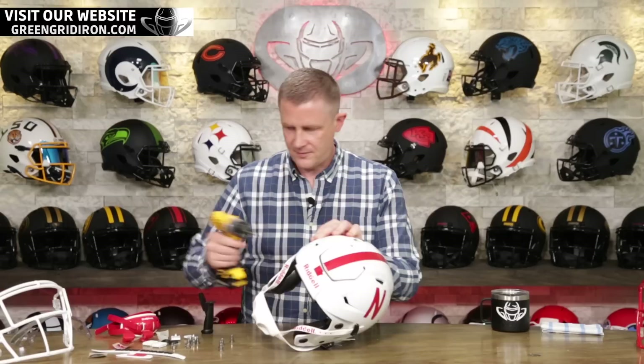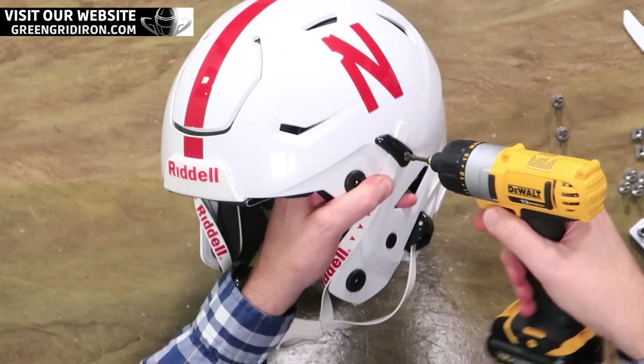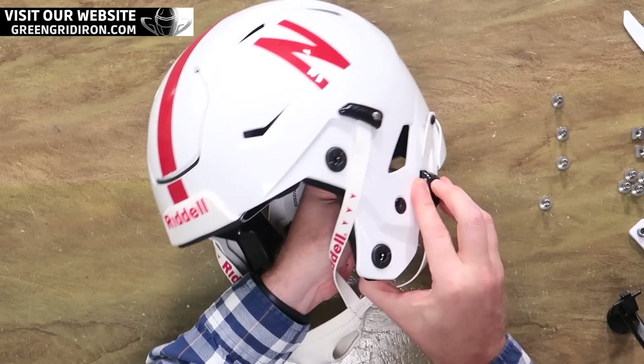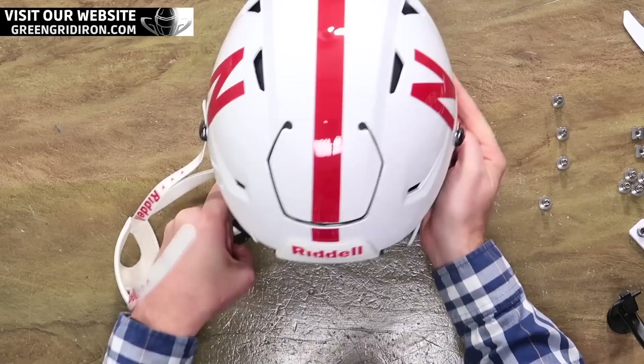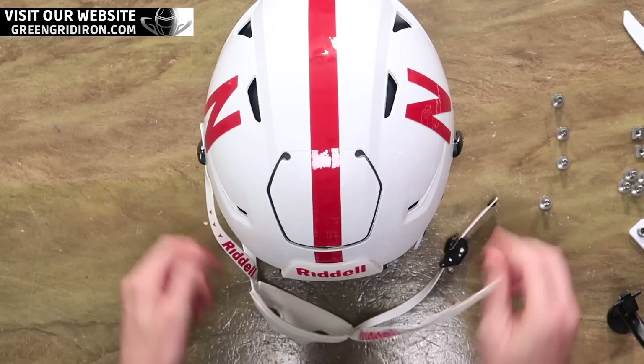We're going to be getting rid of the chin strap and the Camlock system on this one. I like the Camlock system, but I know what you might like a little bit better — it's my favorite tool. It won Product of the Year in 2019, and we're talking about the Douglas Easy Pro buckles. If you haven't seen these before, you'll see why they're so good.